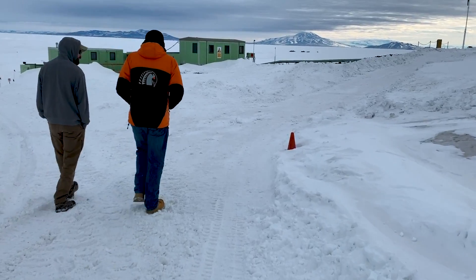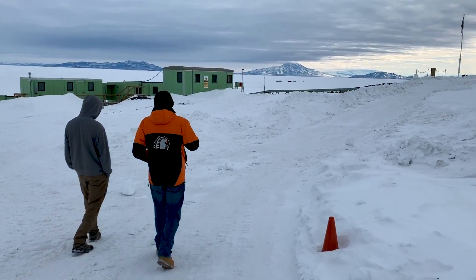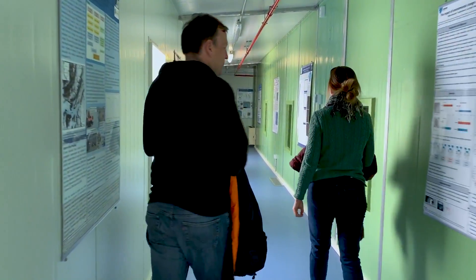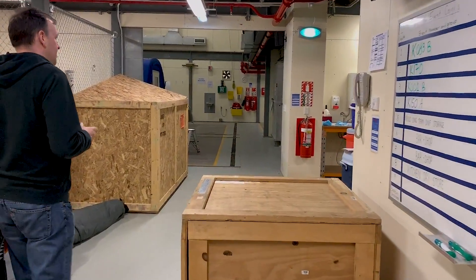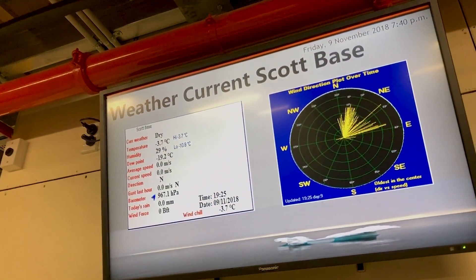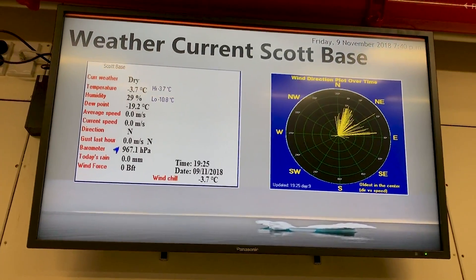One of the things I got to do today was go over to Scott Base, which is the New Zealand base right next to the United States base here at McMurdo. You can only go by invite only, and we were invited to dinner, where we got to have tea and check out the base. Scott Base seems much more modern compared to McMurdo, but it's very much smaller — McMurdo has around 800 people in it right now, and New Zealand's Scott Base has about 80 people.